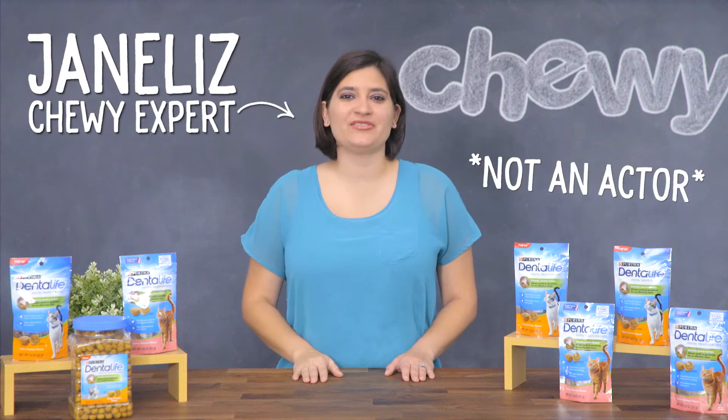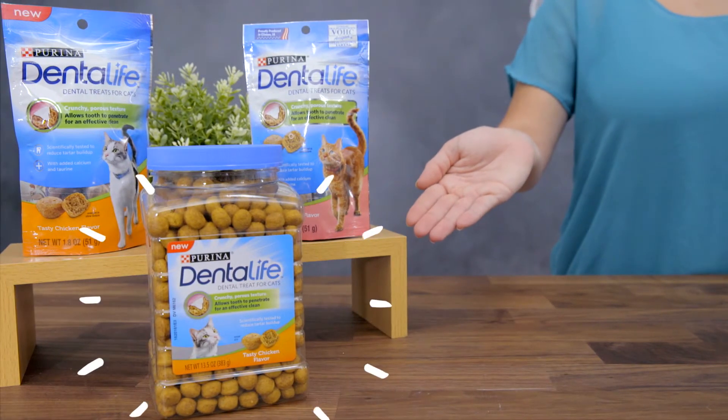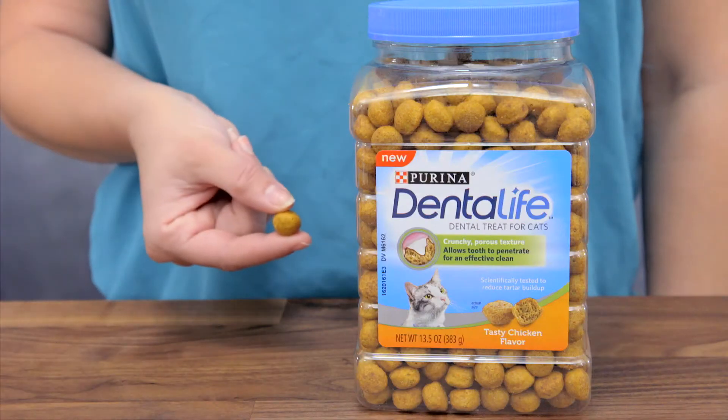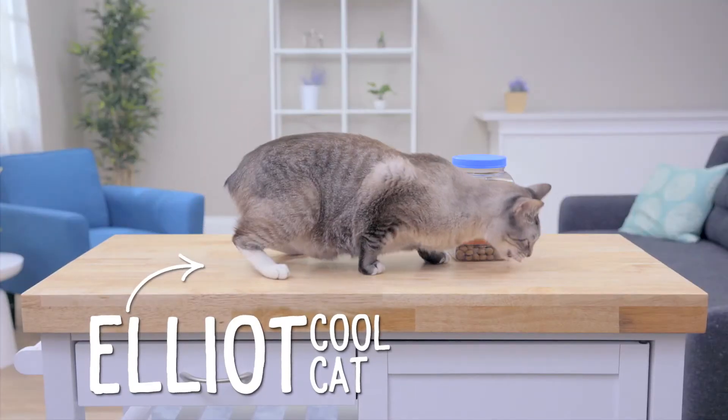Hey kitty parents, I'm Janelli from Chewy and today I have some products that help give your cat a lifetime of clean, healthy teeth. Dentalife cat treats are designed with an innovative, porous yet chewy texture that's scientifically proven to reduce plaque and tartar buildup as your pet chews. They also help freshen breath. And who wouldn't love that?